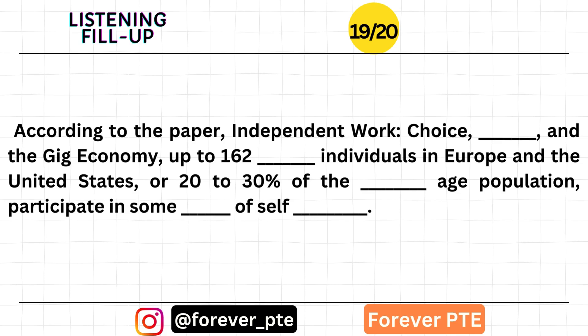According to the paper 'Independent Work: Choice, Necessity, and the Data Economy,' up to 162 million individuals in Europe and the United States, or 20 to 30 percent of the working-age population, participate in some sort of self-employment.